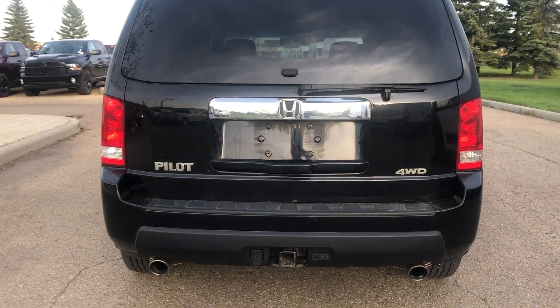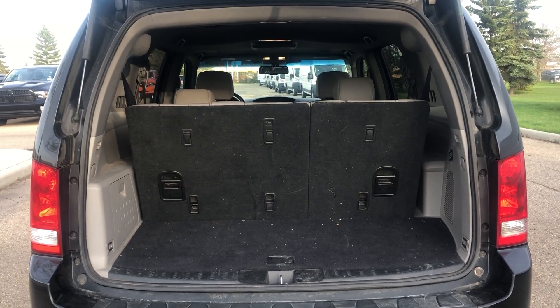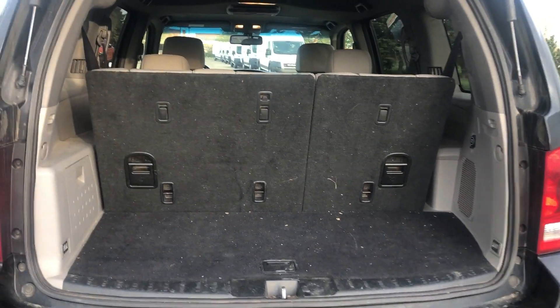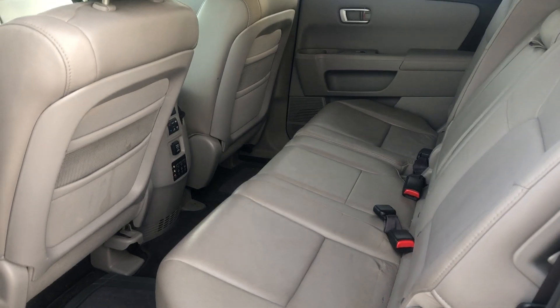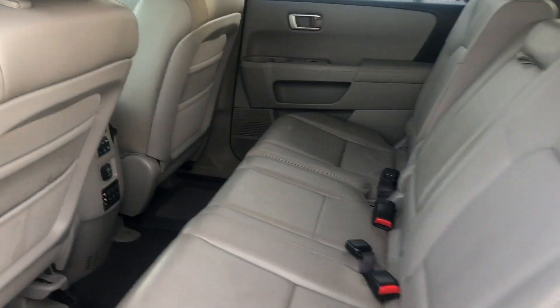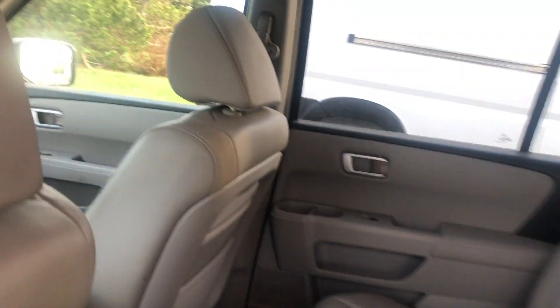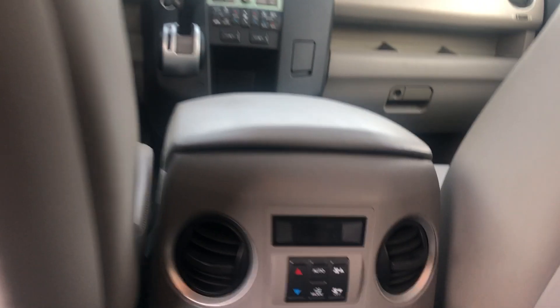Still got the tow hitch on the back, dual exhaust, four-wheel drive, and we still have that third row seating with lots of cargo space. In the second row seating you still have the full leather package, lots of leg room, lots of headroom. Same idea here — the slide to get into the third row, so we're not missing out on any compartments, storage, or seating.